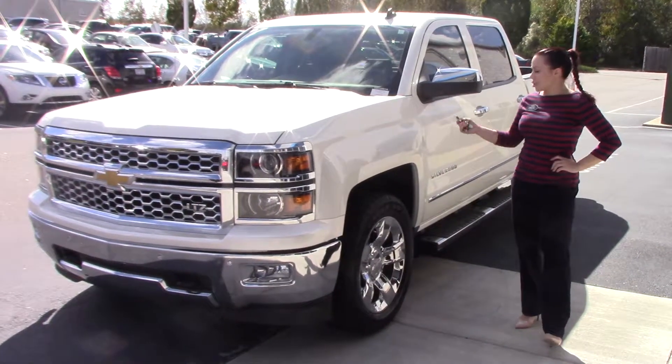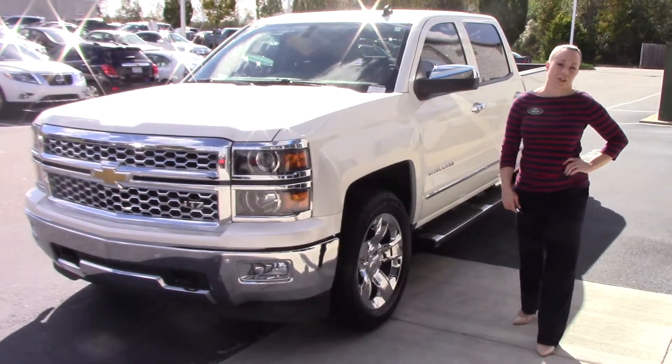Hey, I'm Christina at Hubert Vester Chevrolet. Today I'm going to show you this beautiful 2014 Chevrolet Silverado LTZ.